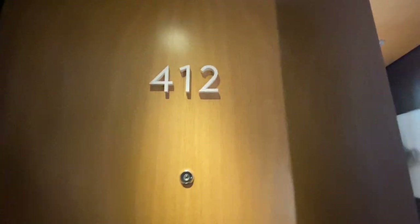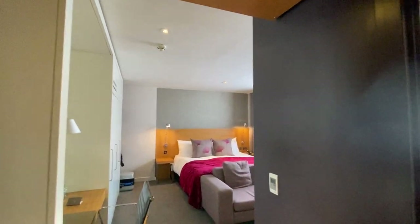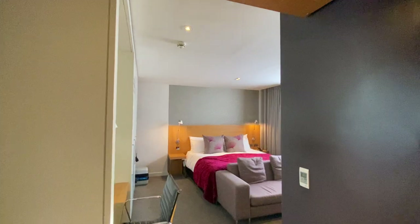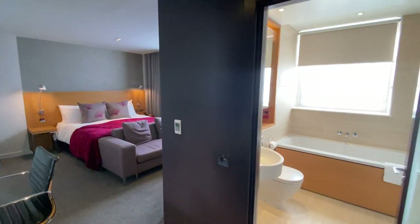Welcome to the Apex Temple Court Hotel in the Financial District in London. This is room 412. Since it's in the Financial District, this might be a property you stay at for business, and this is a great hotel for it because it gives you a little bit of extra space and some luxuries.